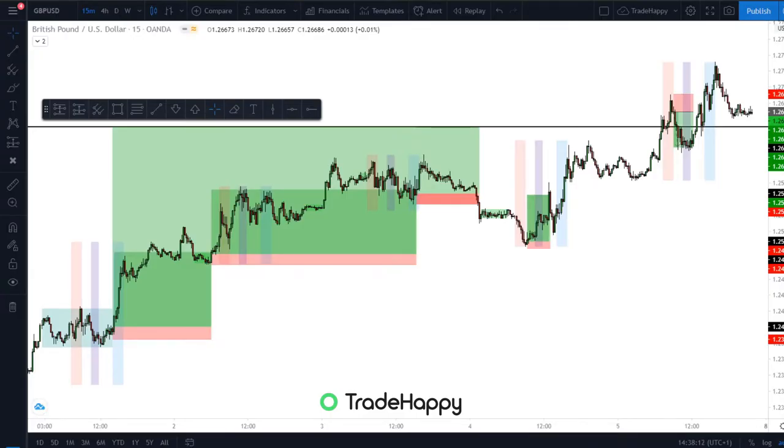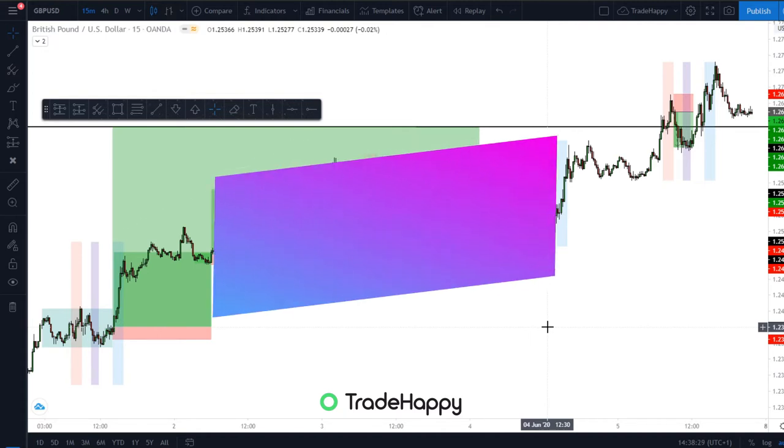Hello and welcome. My name is Jacob and this is Trade Happy. Today we're going to be going over the markets and reviewing last week's trades. There's been some good moves on GBPUSD, so we're just going to be going over those and going over the rest of the markets for the upcoming week.